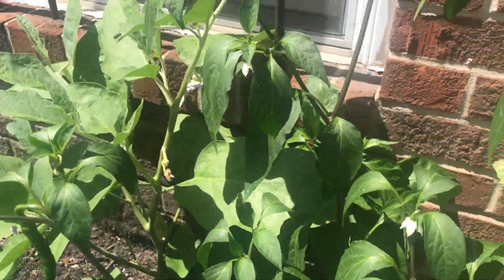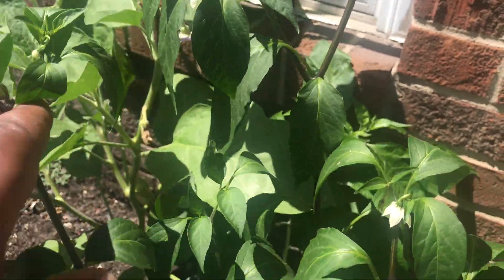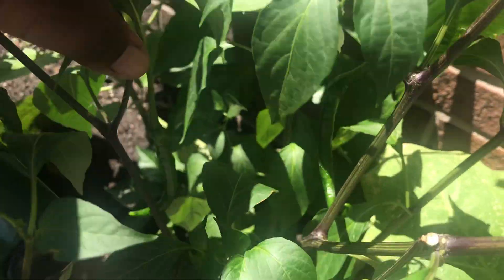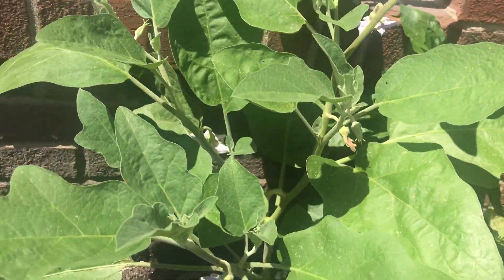My big side hybrids have fruited tremendously. My other eggplants have also started to fruit.